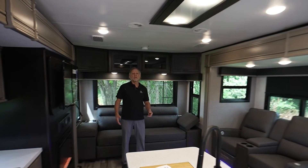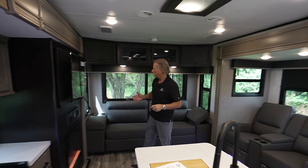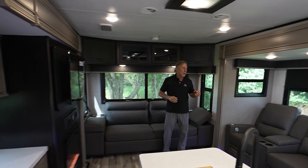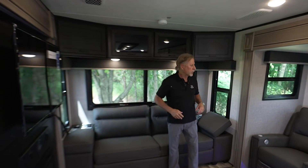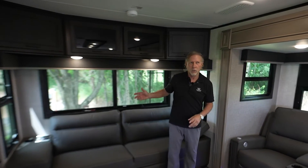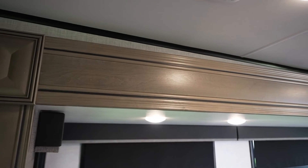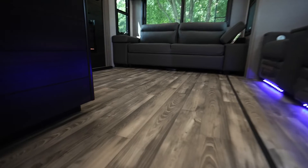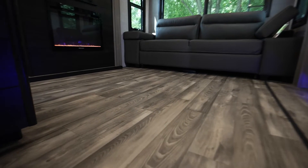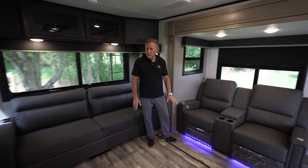Inside the 322 travel trailer, some of the new features include our decor paneling. We went to a lighter wall board with a darker contrast wall board on the ends, on the slide-out ends, and on the rear wall. Our slide-out faces are all solid wood this year. Our flooring is the Shaw fiberglass-back flooring, which is mold and mildew resistant — all linoleum in the slide-outs, no carpet in the slide-outs.